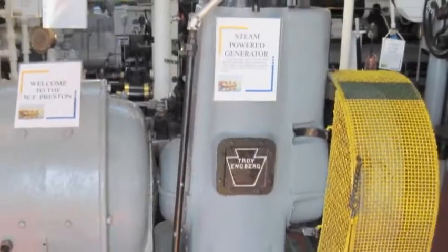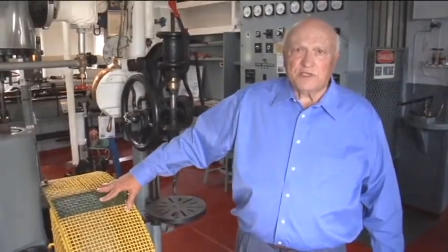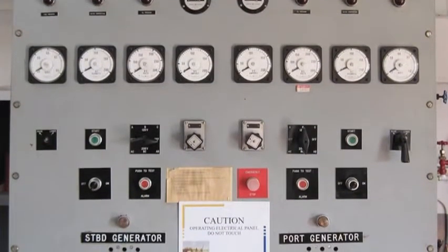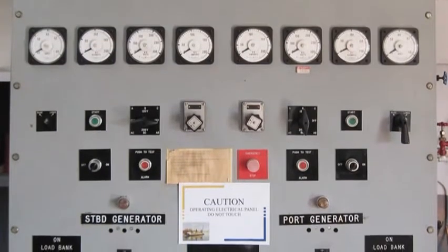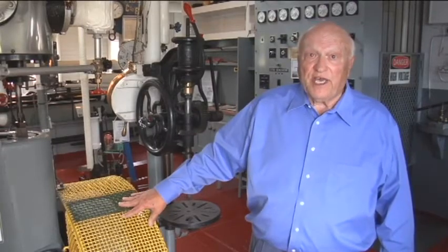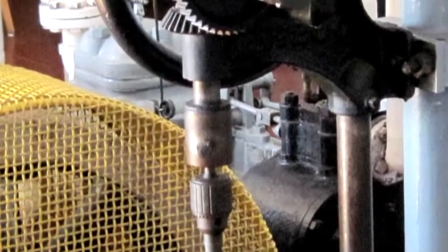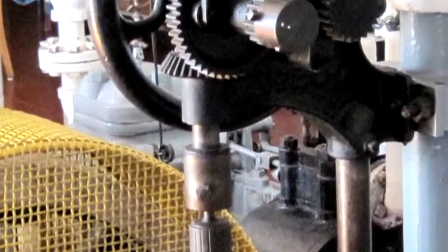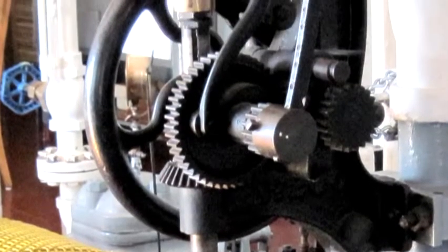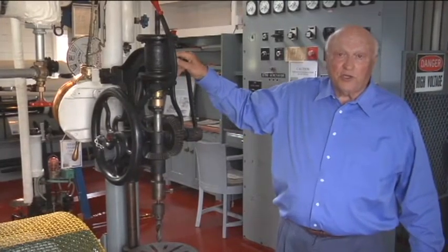Over here is the steam generator. This steam generator made electricity — this was DC power. They did put in diesel generators later, which provided AC power. They needed AC so they could finally get refrigerators, which they couldn't have before. Here is a 1904 hand-drilled press. They did a lot of tool-making — all hand-drilled, 1904. Many people who come in tell us they still have these in their barns.